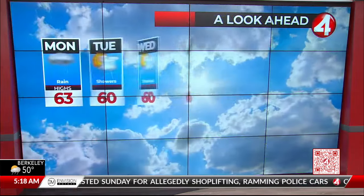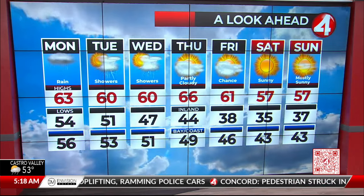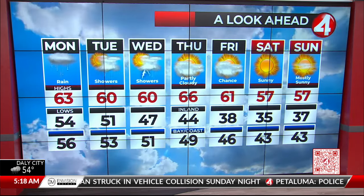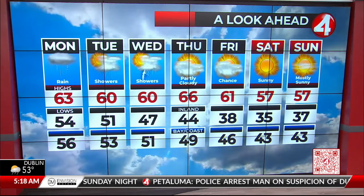Temperatures today will be in the upper 50s to low 60s — a fairly mild Monday. Tomorrow and Wednesday will continue with the same temperature trend. Showers will continue off and on, and even a chance of a rumble of thunder or two. Thursday starts our trend of drier weather and into the weekend we've actually got a really pleasant but cool forecast.